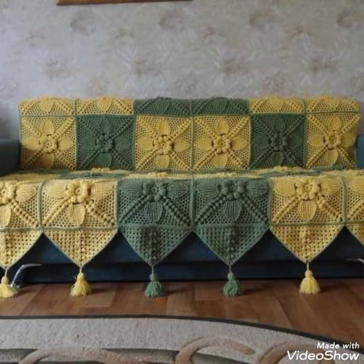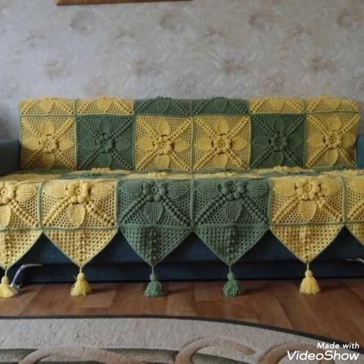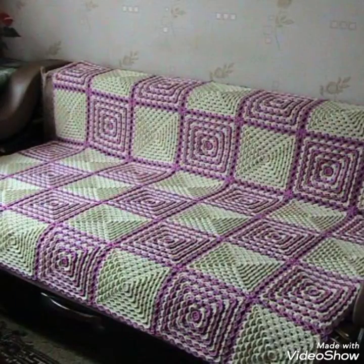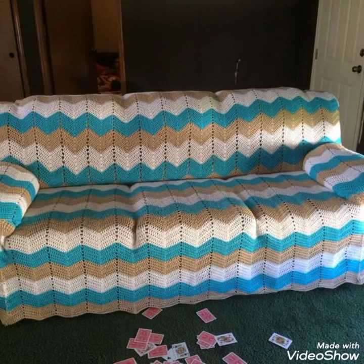Today my video is about the most gorgeous, beautiful and stylish, very awesome designs of granny square crochet, and it is sofa cover design ideas. Very beautiful, amazing designing ideas we will see in this video.